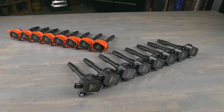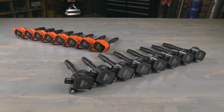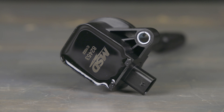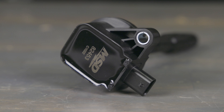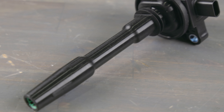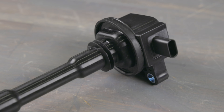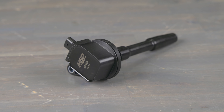Our coils will provide the power, reliability and quality you've come to expect from MSD. They're designed as direct replacements and swap in place of the stock coil. MSD engineers have developed a replacement coil that incorporates improved windings and materials to increase the output of the coil to meet or exceed OEM specifications.